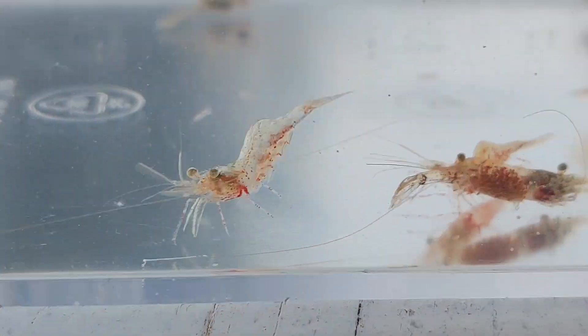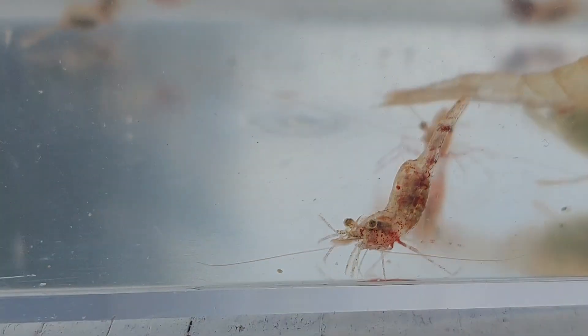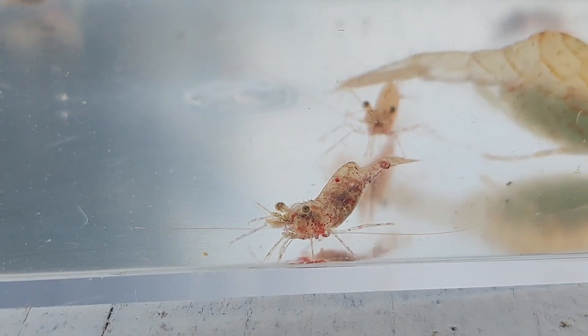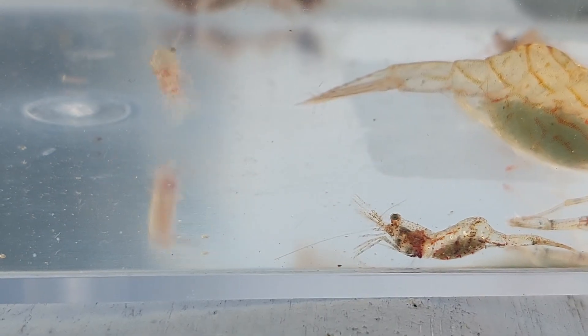As with the squat lobsters, I also usually bring the small ones home to feed my fish, but once again they are really cool when you zoom in and look at them closely.